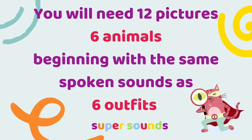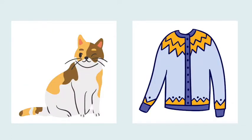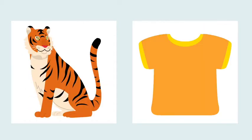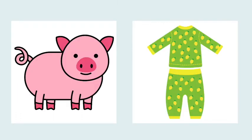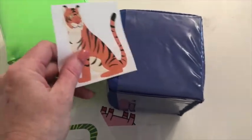For this game you'll need 12 pictures or photos to slot into the dice. You'll need six animals and six clothes pictures with the same spoken sounds at the beginning as the animals. So I'm using a hippo and a hat, a cat and a cardigan, and matching animal and clothing pictures for all six pairs, with all of the clothing pictures in the second dice.